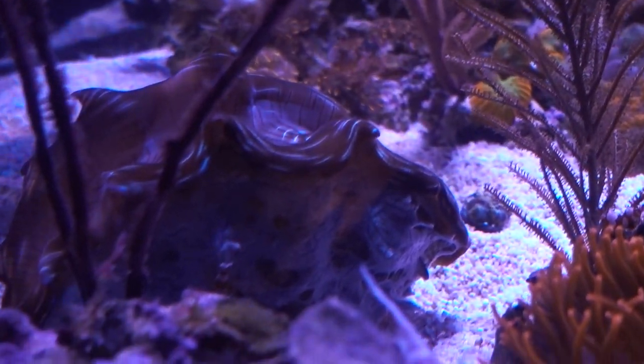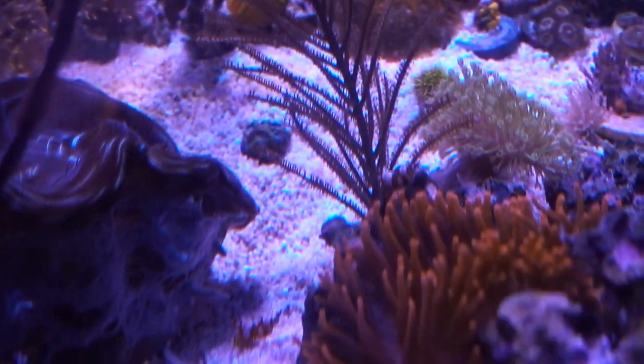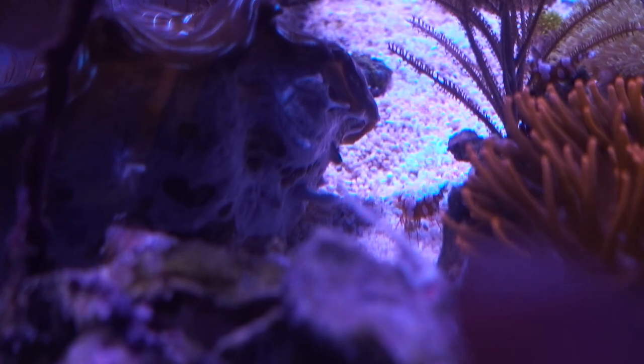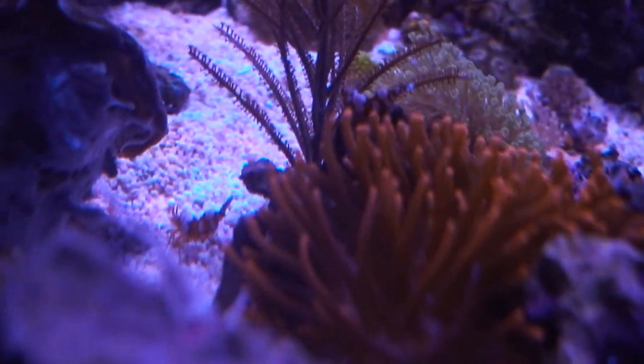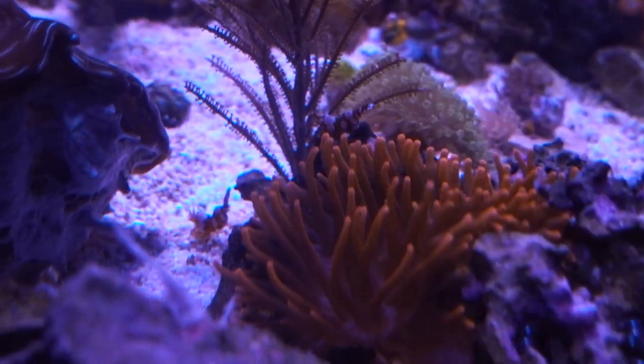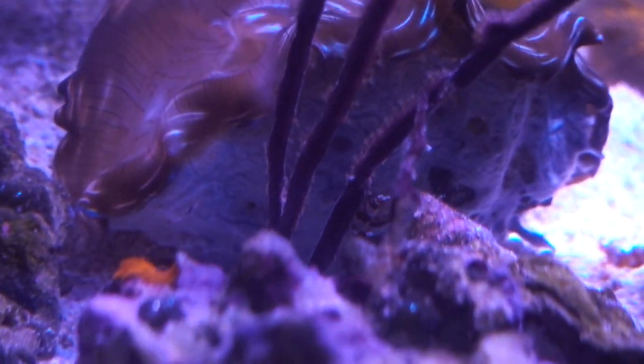Here's another thing some of you guys asked about — the sexy shrimps. We got one, two, and three — they're still kicking. You can actually tell the sex. That's a guy — you can tell by the pink pattern on the abdominal, the tail. The girls have a broken band — the pink does not go all the way around. The male has the full band that goes all the way around the abdominal.